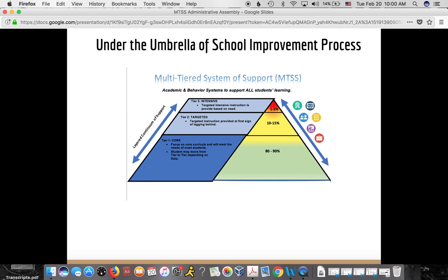Looking at tier one, it is considered our core program where we work to meet the needs of most students in our district, both academically and behaviorally. When we do a good job there, we can meet the needs of 80 to 90 percent of students, which allows us to have resources for tier two and tier three. Tier two is our targeted tier for students lagging behind — about 10 to 15 percent — and tier three, our intensive level, serves about one to five percent with the most intensive support.